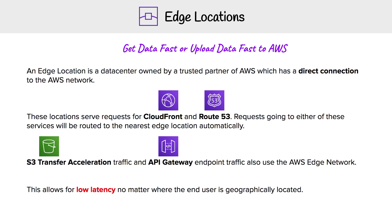We also have S3 Transfer Acceleration and API Gateway. The idea here is that when you want to upload data quickly to AWS, you're going to use these two services to hit a special endpoint at an edge location, and then transfer data quickly via the AWS network. The whole takeaway from this is that edge locations allow for low latency, no matter where the end user is geographically located.